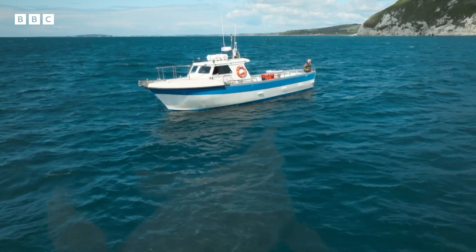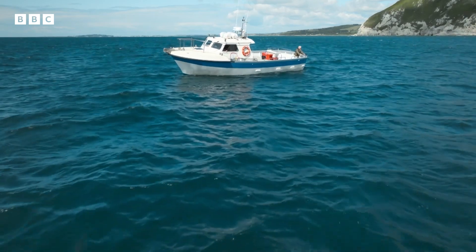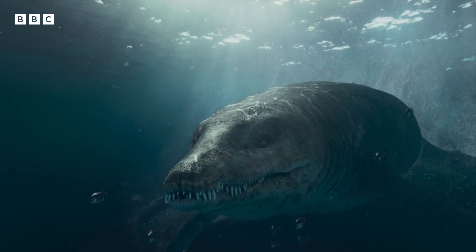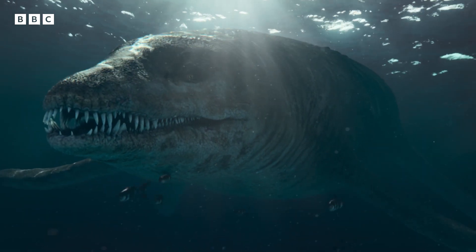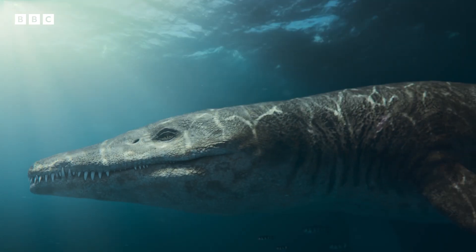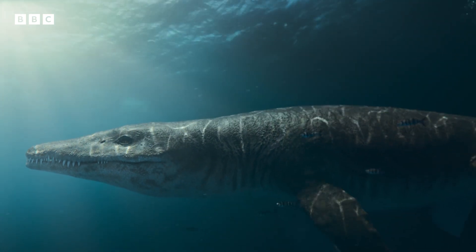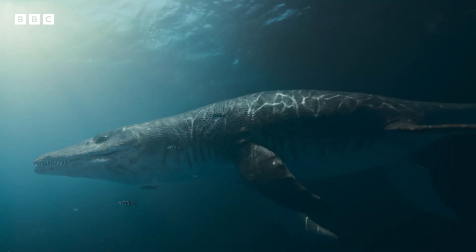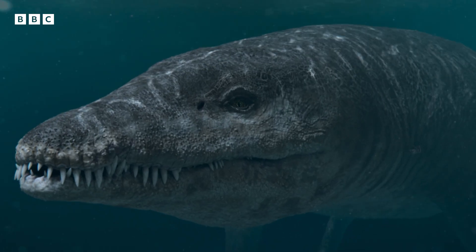Unlike dinosaurs that lived on land, these colossal marine reptiles spent their whole lives in the ocean. They're thought to have been around 10 metres in length — that's about the size of a double-decker bus. They had long, broad flippers, short, strong necks, huge heads, and enormous jaws.